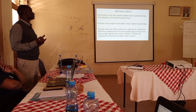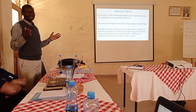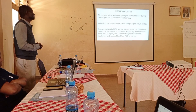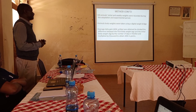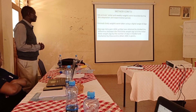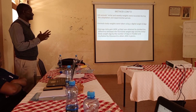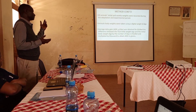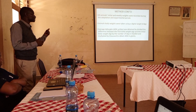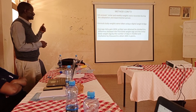All animals' initial weights and weekly weights were recorded during both the adaptation and experimental periods. Over the 90-day experiment, we weighed the initial weight and then weighed weekly to monitor body weight using a weight bridge. Average daily gain was obtained by dividing the difference between final weight and initial weight, then multiplying by one thousand to obtain the value in grams.